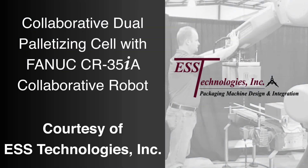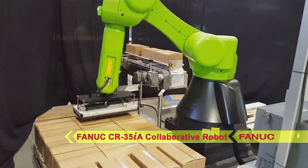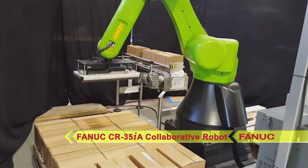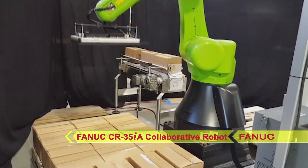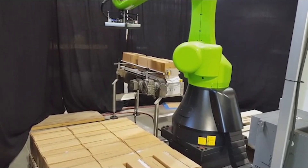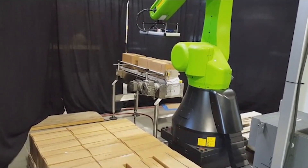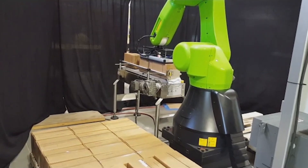FANUC America Authorized System Integrator ESS Technologies developed this robotic dual palletizing cell to utilize FANUC's CR35IA collaborative robot for palletizing cases up to 35 kilograms in payload. Using a FANUC collaborative robot eliminates the need for expensive and space-consuming safety guarding.